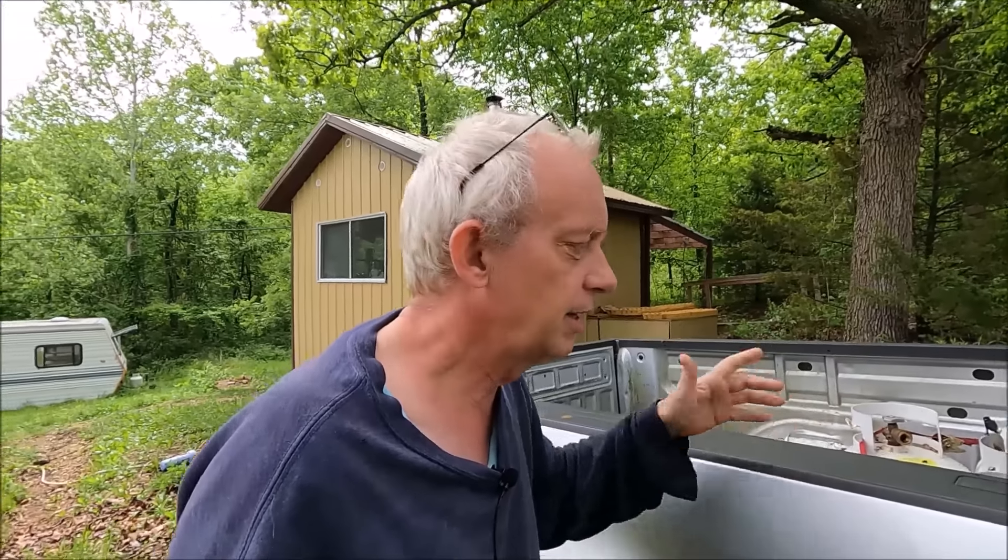This truck — I was thinking about it — we bought it new and paid it off. I only made payments on it for maybe a year, and by then I had it paid off. We were debt free, and we were trying to stay debt free.